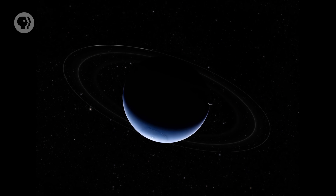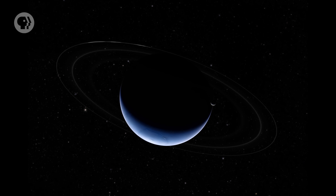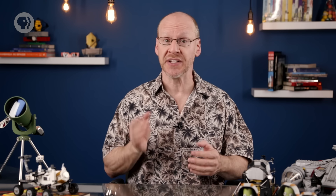Neptune has a magnetic field, and like Uranus, it's offset from the planet's center. Perhaps that icy mantle is at work, somehow interfering with the generation of the magnetic fields in both planets. Neptune has rings too, but they're weird. There are three main rings — two narrow and one broad. They're clumpy, and have bright stretches that make the rings look more like incomplete arcs. It's possible those arcs are being constrained by small moonlets near the rings.